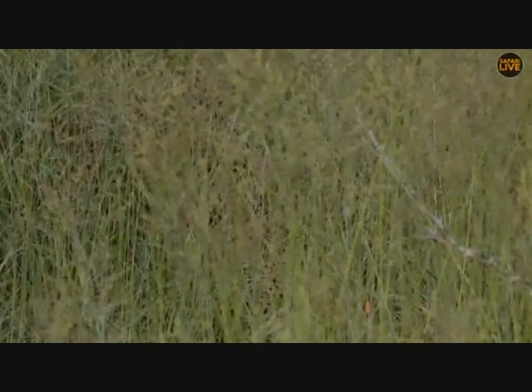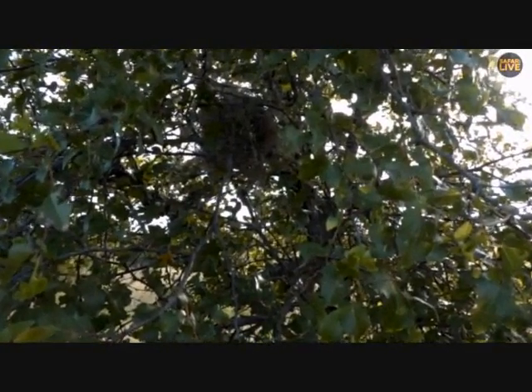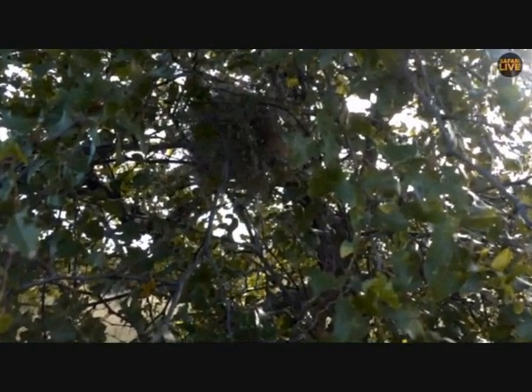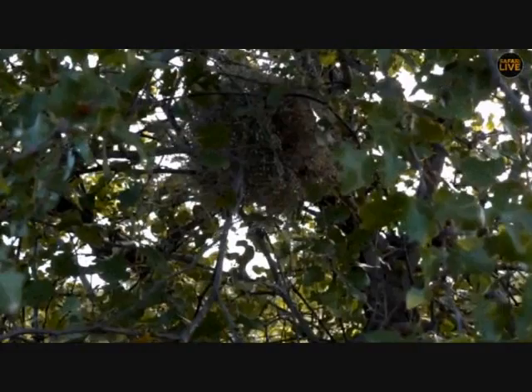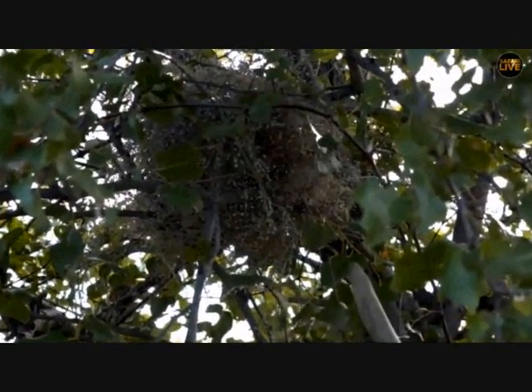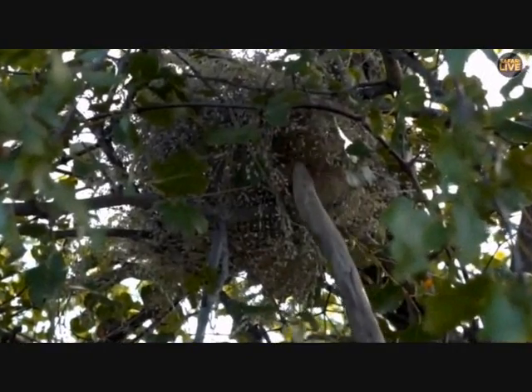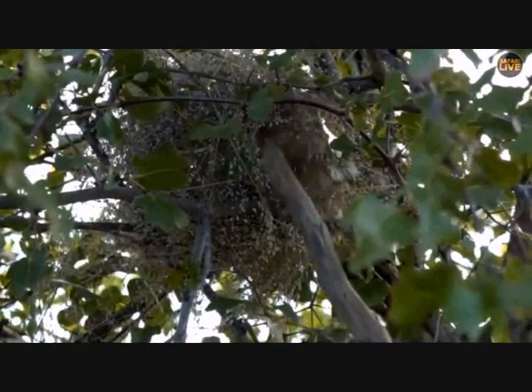Scott has moved away from tracking and he's found something that a bird will build. That dark blob that Senzo is busy zooming into is the nest of a blue waxbill, and interestingly they use a grass called blue seed grass to build their nests. There's a small little entrance hole — I'm not sure if you can make that out, a tiny little entrance hole.